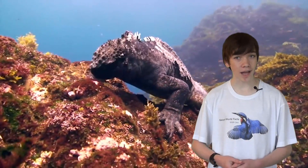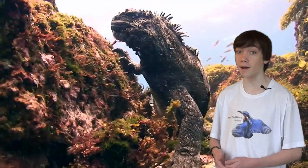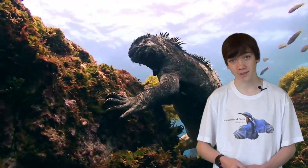Hello and welcome to Natural World Facts. I'm Leo and today I'll be talking about the Galapagos Marine Iguana in the series Reptiles and Amphibians.